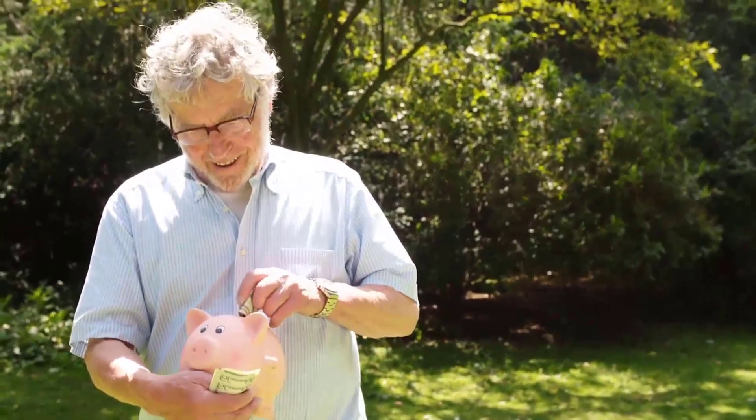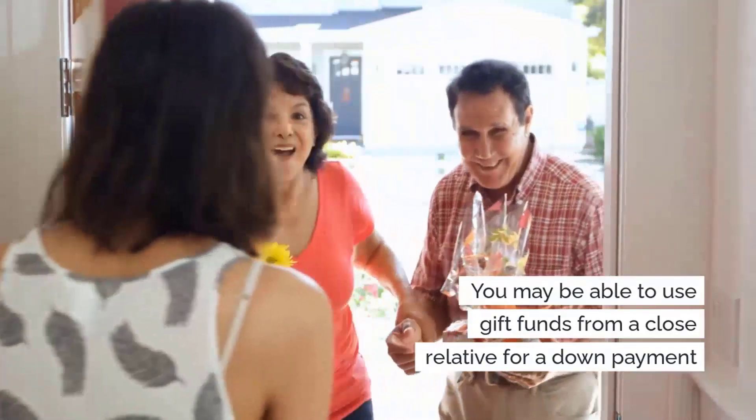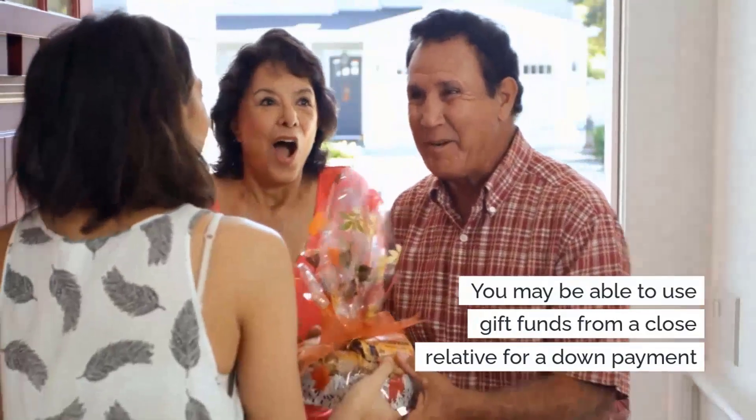Whether you've been saving for a while to buy a home or are just wondering how much is enough for a down payment, you may be able to use gift funds from a close relative for a down payment.